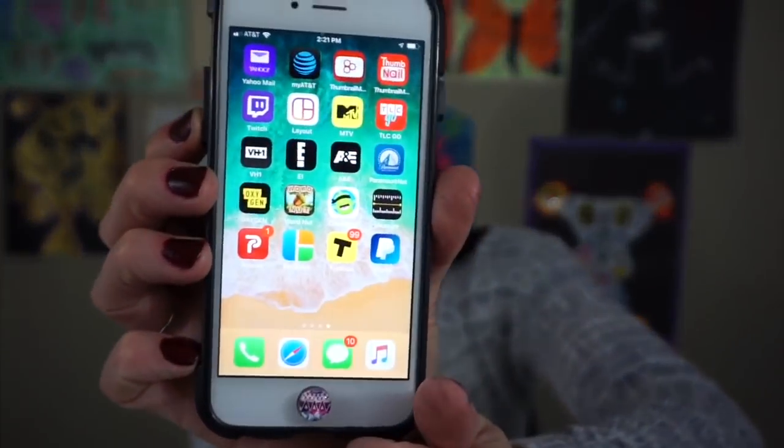Hey guys, it's Abby and today I have a haul video for you guys. I have a haul of some items and products that I picked from the app or the company Prezere. You can download their app — it's right here on my phone. I said sure when they asked me.